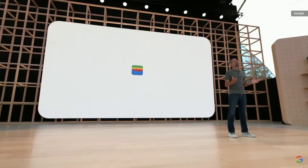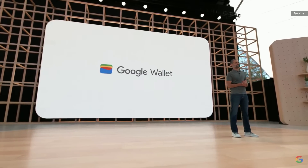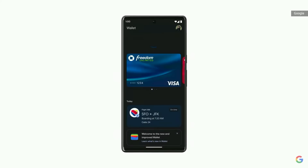Today, we're excited to introduce the new Google Wallet. Your Google Wallet securely stores your payment cards, so you can tap to pay anywhere Google Pay is accepted.